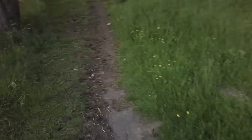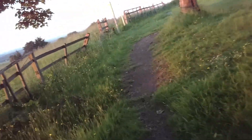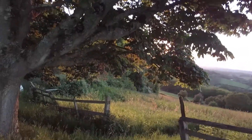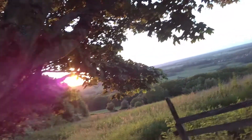Hi guys. Should be a good sunset over there, hopefully. Oh yeah, that's looking pretty good to be fair. Let me get here. I'm going to try and get a shot.